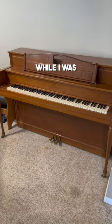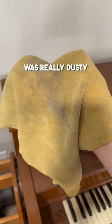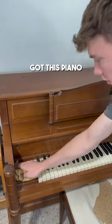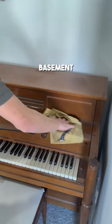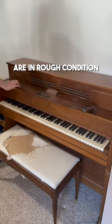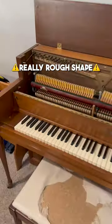I found a mouse nest in this piano while I was working on it today. When I first got to the appointment, I noticed the piano was really dusty, so I asked the owner about it, and she said it was so dirty because they recently got this piano for free out of someone's basement. That's a pretty big red flag because most free pianos are in rough condition, but if it came out of somebody's basement and they never played it, it's probably in really rough shape.